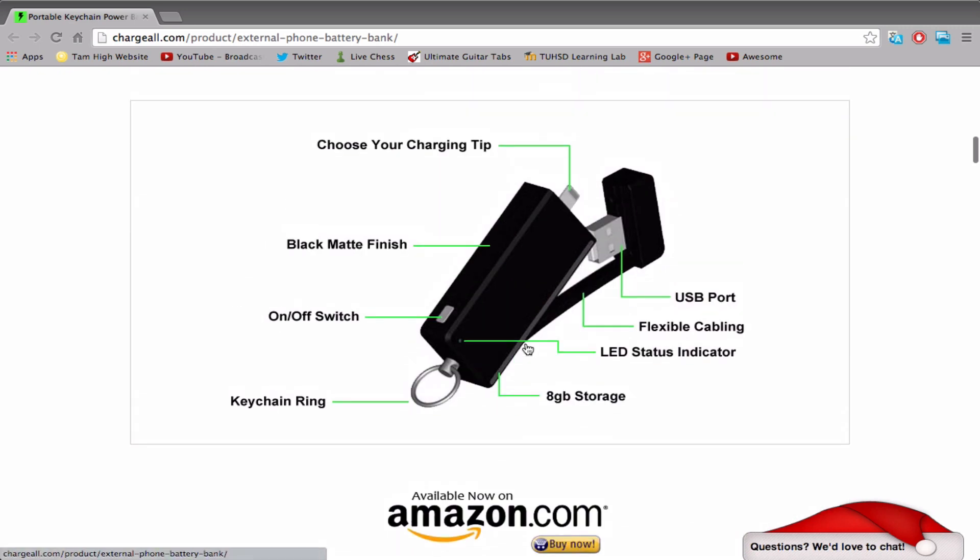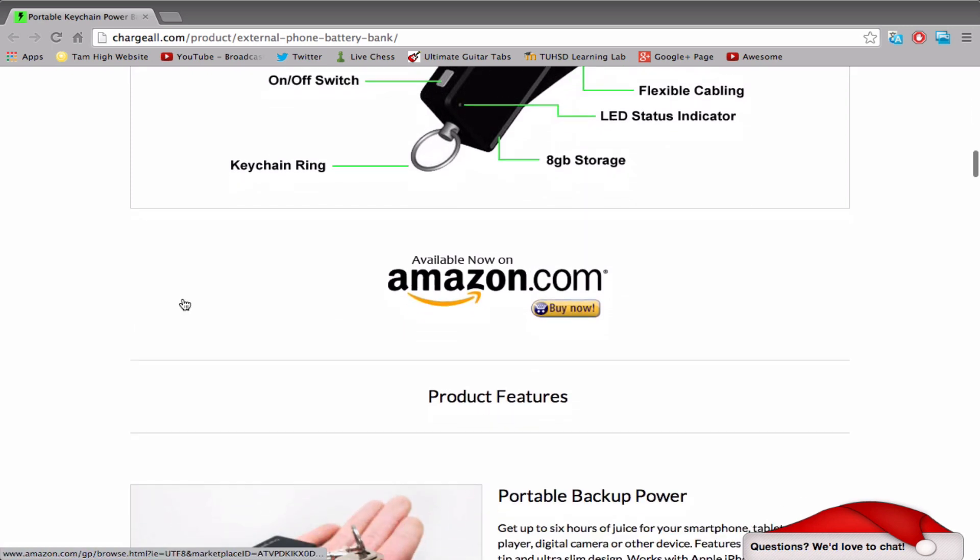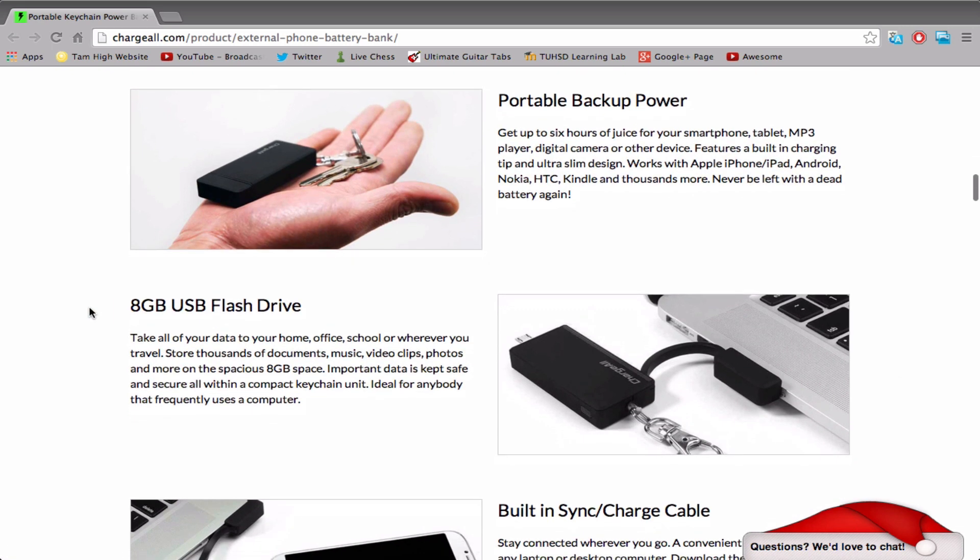Right here you can see you've got the on and off switch, it can fit on a keychain ring — small enough to fit on that. It's an eight gigabyte USB storage, and that's awesome because you can store up to over a thousand photos on this, which is really amazing. So there's just so many things you can do, it's really like the one and all device. You can get so many different features out of this little guy.